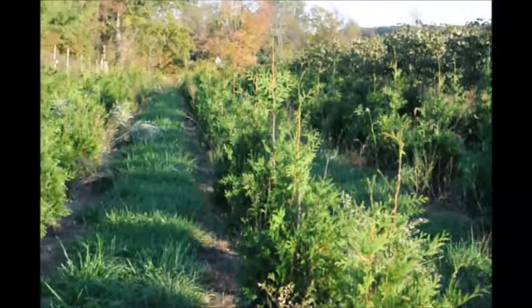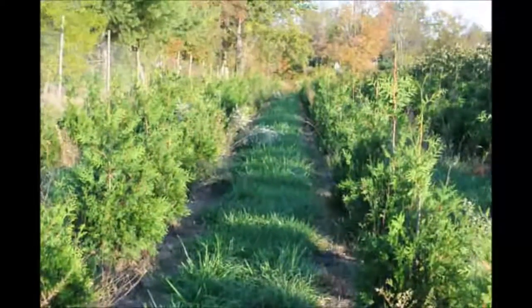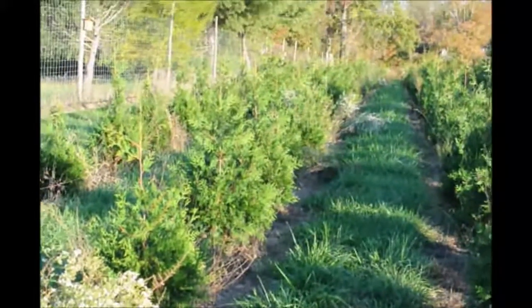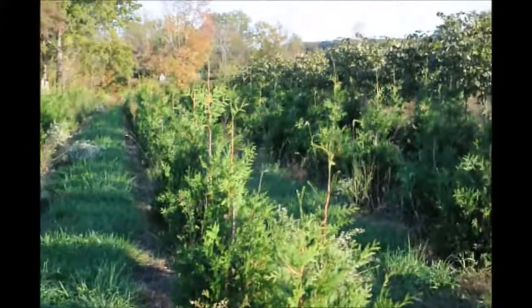This is a block of 500 green giants that we planted two years ago. We did not lose one plant in this group. When we put them in the field, we did put a water line in to have each one get adequate amounts of moisture.